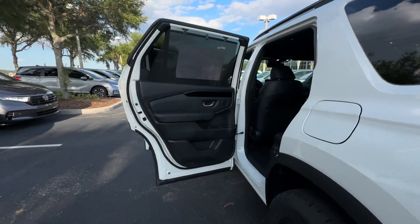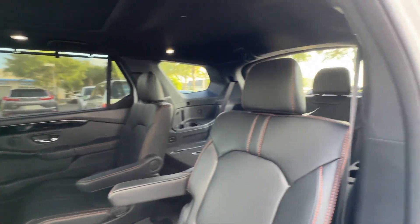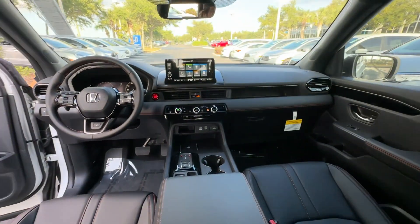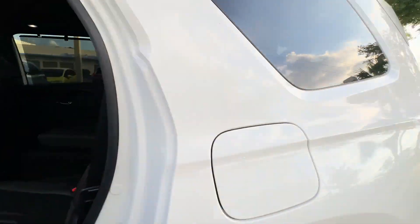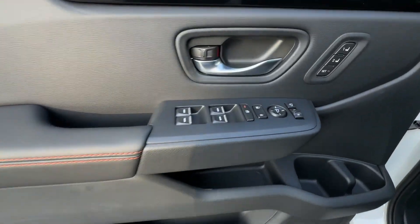In addition to its fantastic fit and finish, you'll also get cross-traffic alert, lane-keeping assist, side-view mirrors with turn signals, lane departure warning, satellite radio, multi-zone air conditioning, blind spot monitor, all-wheel drive, parking aid sensor, third-row seating, and heated side-view mirrors.